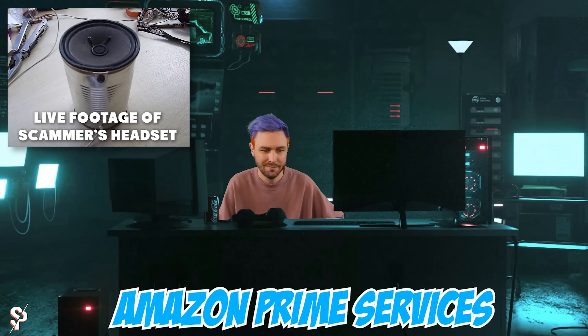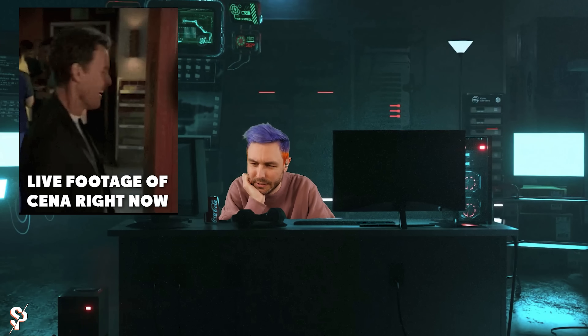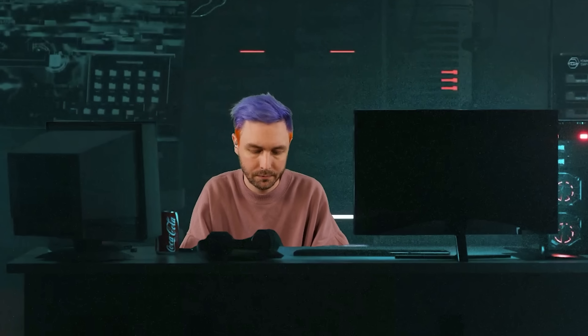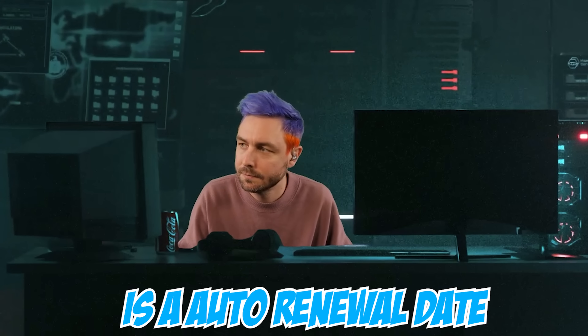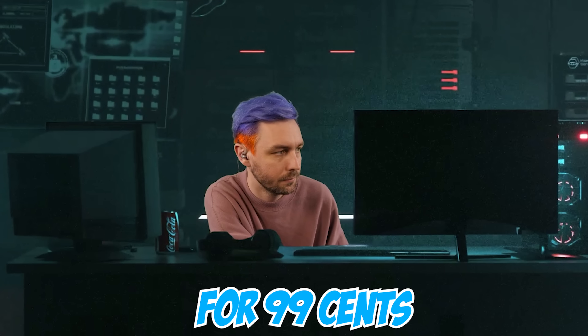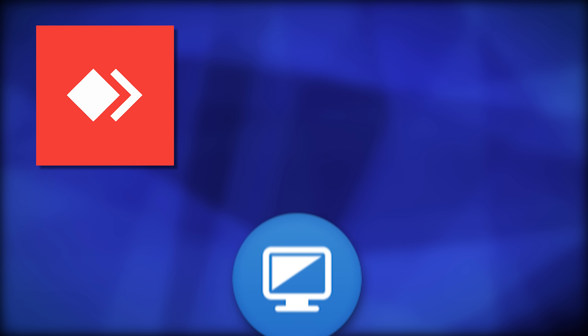They send an email posing as Amazon. The call goes: 'Thank you for getting connected with Amazon Prime Services, this is Max Cooper, how can I help you?' The idea is that you've been charged for a Prime subscription, and you can either accept the charge or cancel. Today is an auto-renewable day and it will cost you around $39.99. For the cancellation, they need to access your computer — by getting you to download remote access applications like AnyDesk, UltraViewer, or TeamViewer.